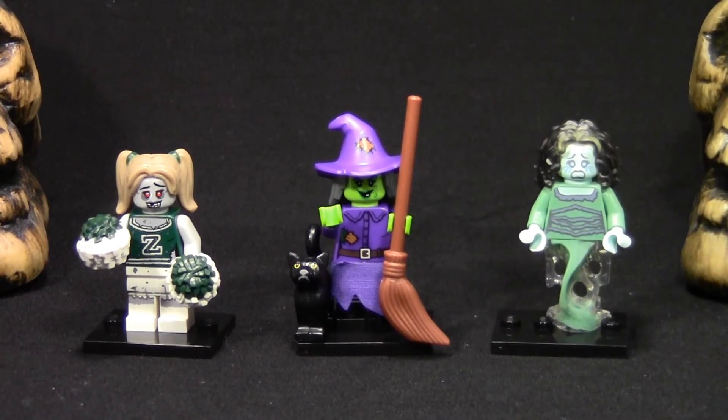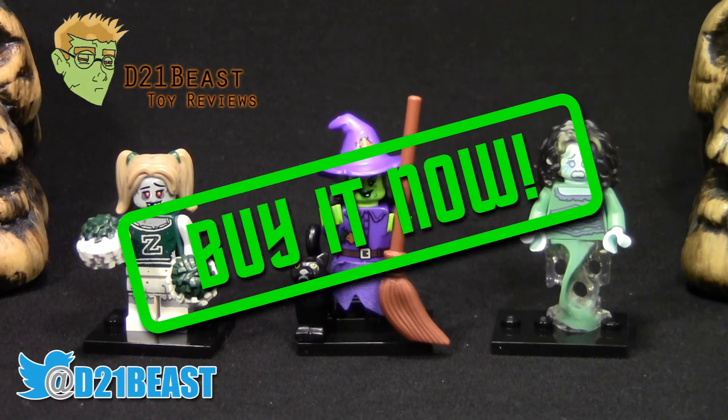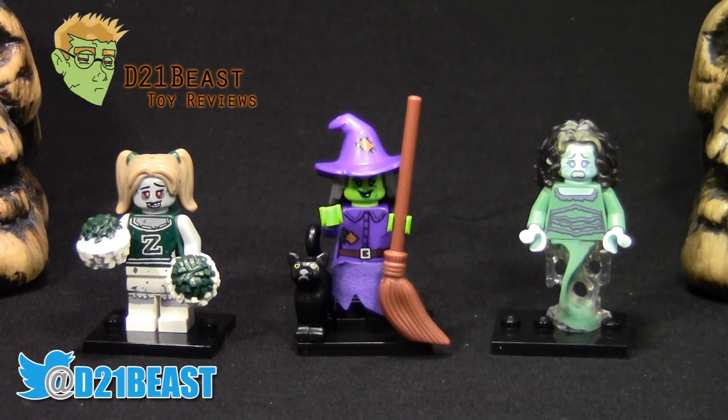Let me know in the comments below which one is your favorite! Thanks for watching this unbagging on day 7 of the 13 Days of Halloween. Be sure to watch all of my videos in this year's Halloween series, and don't miss out on your chance to win some pretty cool prizes. Thanks for watching, and I'll scream at you tomorrow!